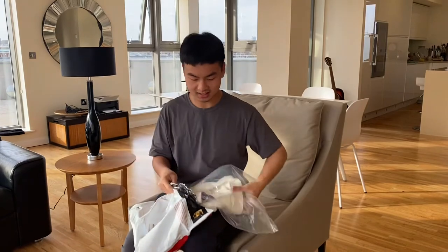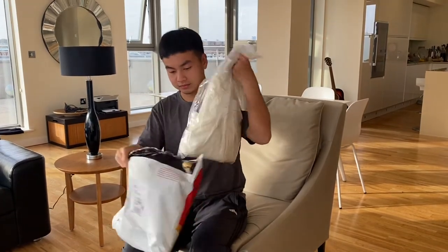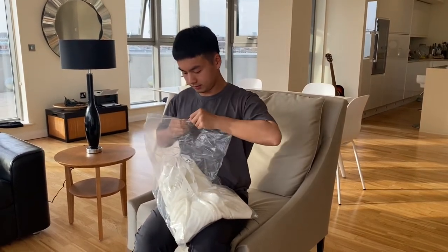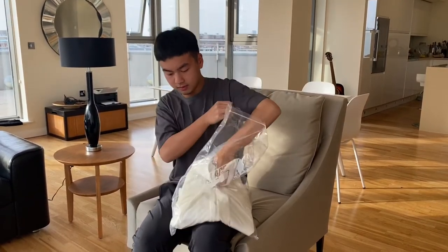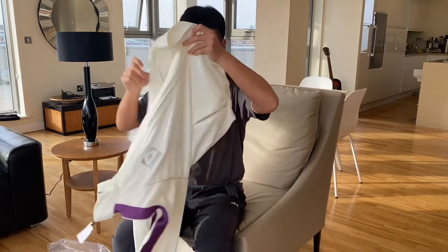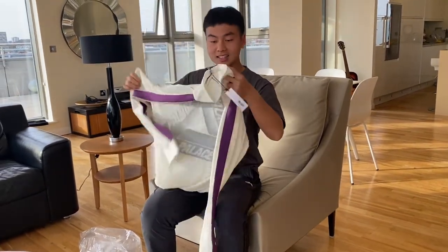Now let's look at the jacket. This one is also a size large and this time I'm going to try it on. They released a navy and white version, and this one — a white and purple collared version. I like this one better.